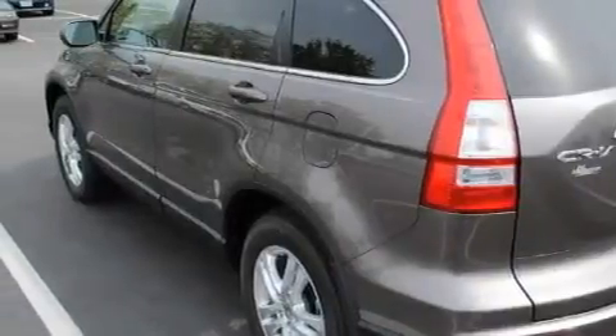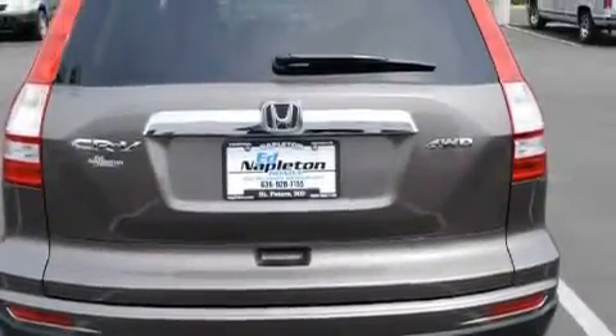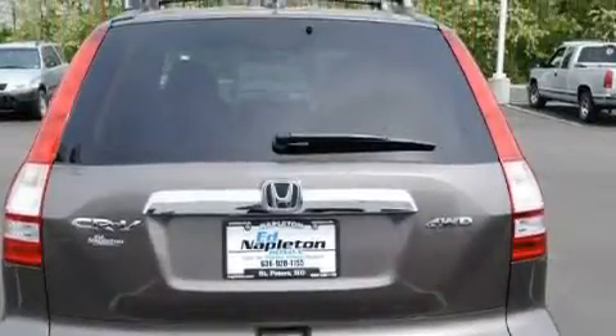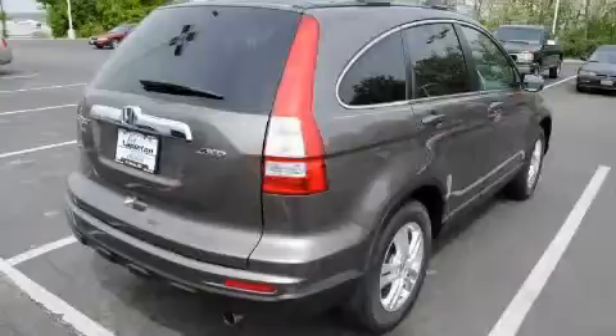This Honda has a long list of incredible features including a power moonroof, air conditioning, a CD player, a low-tire pressure indicator, a stability control system, and this automobile's stylish design always looks great.